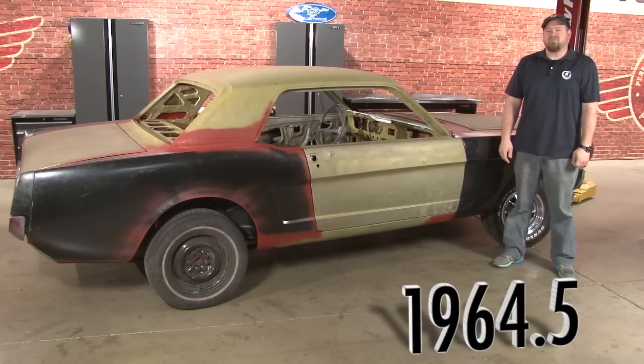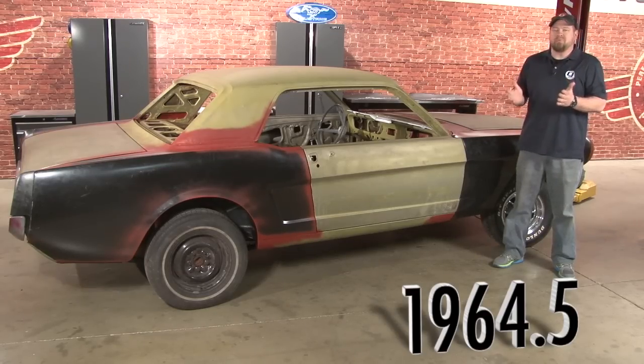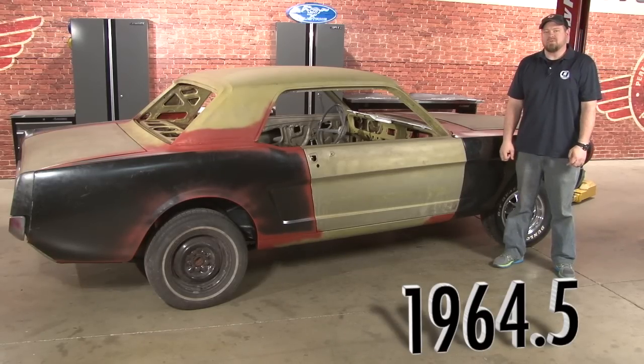Offered in both coupe and convertible form with a long list of options, the new car featured a short deck, a long hood, and was the perfect affordable sporty car America was looking for.